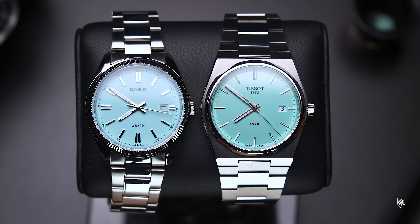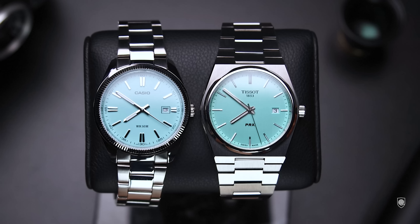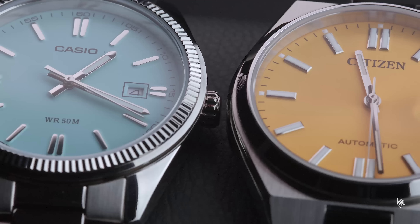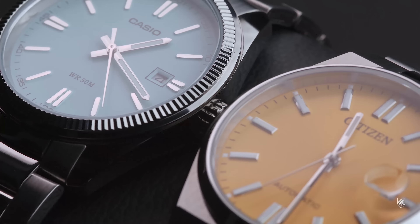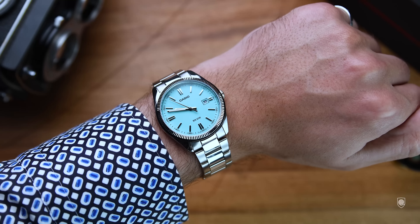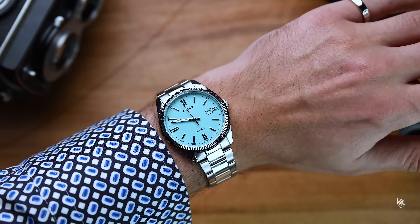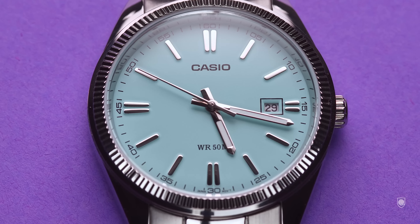Switching back to our topic — compared against the Citizen Soyosa and the PRX Mint, this Casio has mainly the same properties of being well-sized, elegant, and sporty at the same time. Looking at the finishing in detail, you can spot the quality difference as the price decreases dramatically from $300 or $400 down to $50. But on the wrist, this Tiffany Casio looks as good as the other two, because Casio knows how to amplify accents on their wristwatches.